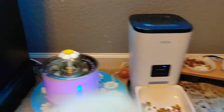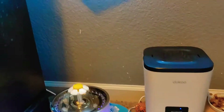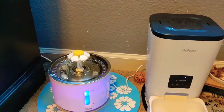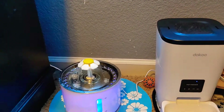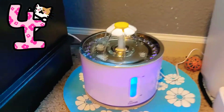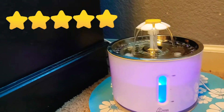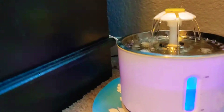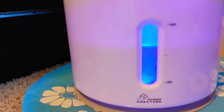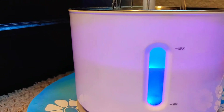An updated review on these two devices we have for our cat: the water fountain and the automatic feeder. It's been four days since we got this one and I still think it's a five-star. The water comes out nicely, she enjoys it — she'll either get a drink of water or she might play with it. It's pretty good. You can see it was at max on Sunday.